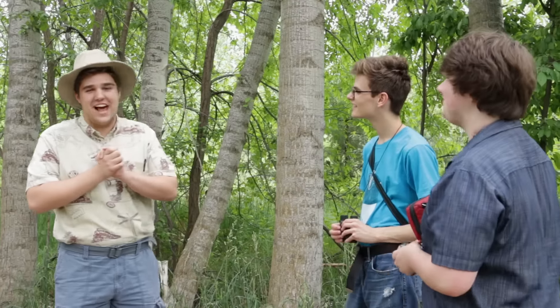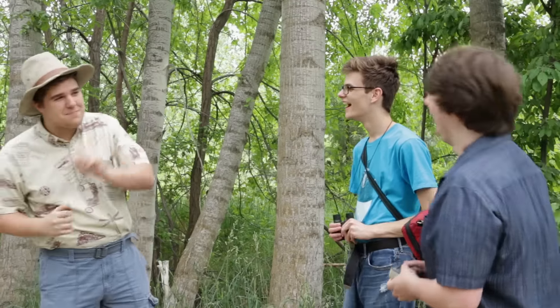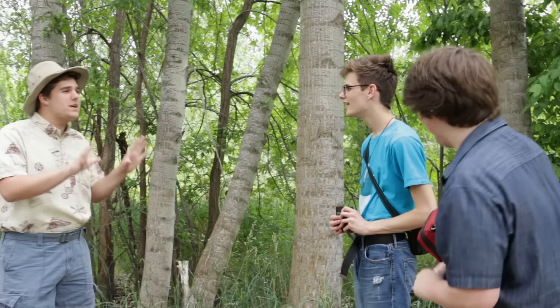All right junior nature lovers, welcome out to our wildlife preserve. Today I've got a very special treat in for you nature tots. We're gonna see a very rare bird down the trail, but let me just walk with you guys and we can talk a little bit about our nature.